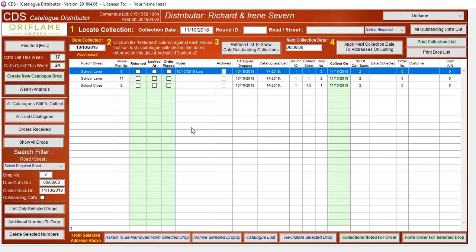But when I then do the next drop for School Lane, number 8 will be on the list to put a catalogue through. If I decide I don't want to put a catalogue through the next time because it's lost — it's just not worth the effort to try and get it back.